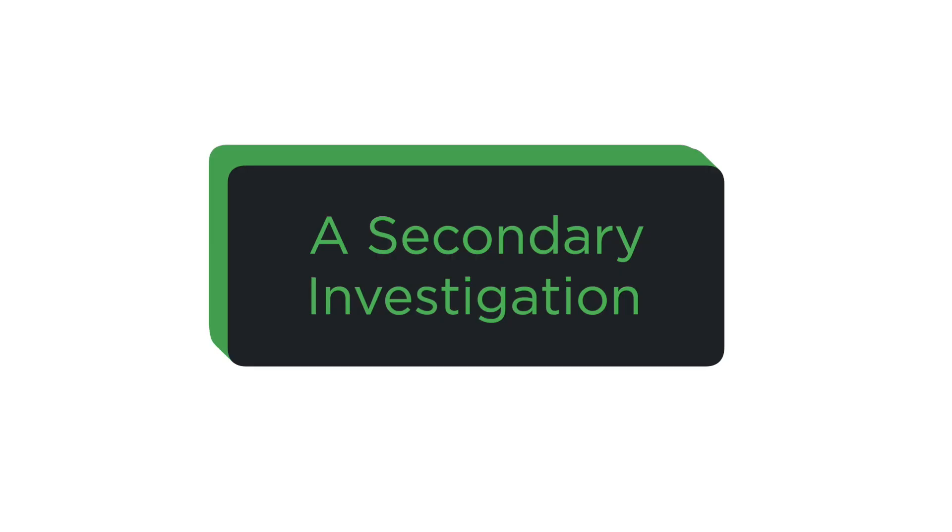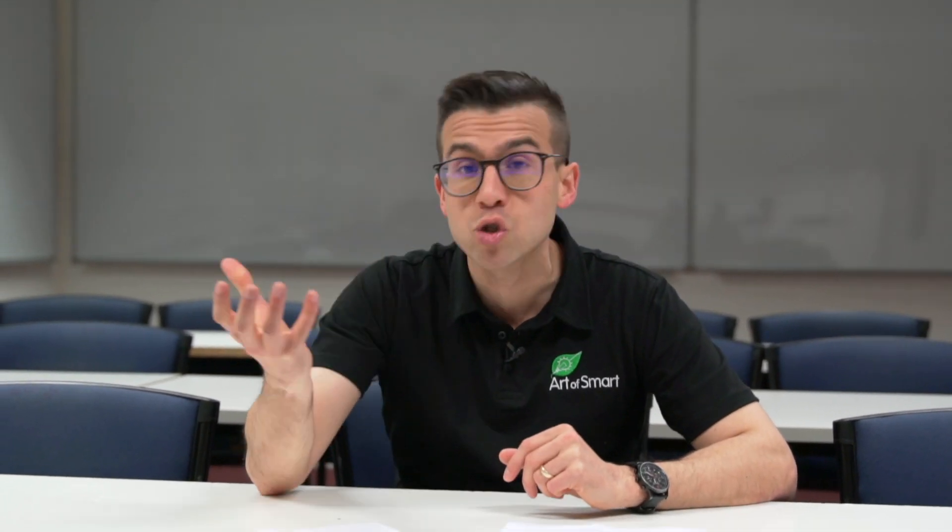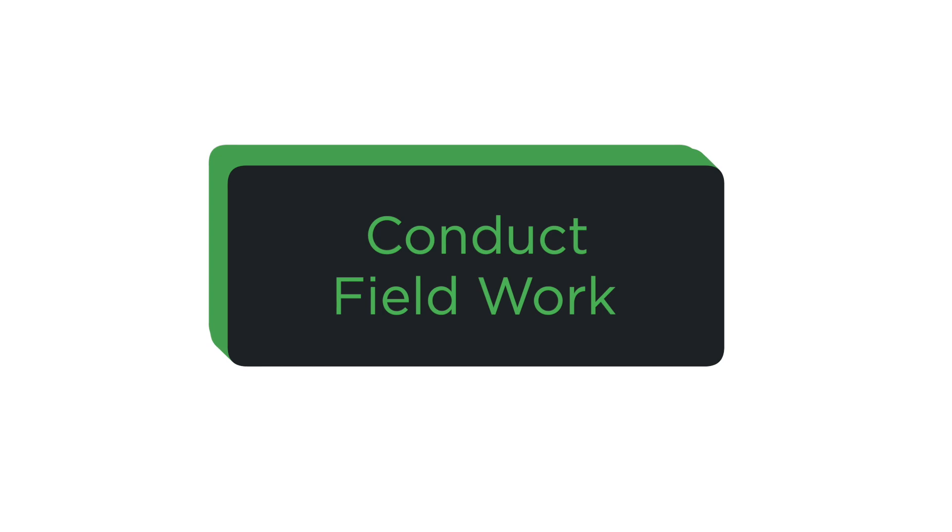The second one you could do is a secondary investigation. This can take a bunch of forms — it could be, for example, a literature review where you're looking at a lot of the literature on a certain topic and conducting a sort of summary. It could be that you're writing a journal article, or creating a little documentary. So there's a lot of flexibility there. The third thing you could do is conduct some field work, which overlaps quite closely with doing a primary investigation — this is going out into the field and collecting data, and often that blurs with the first one.